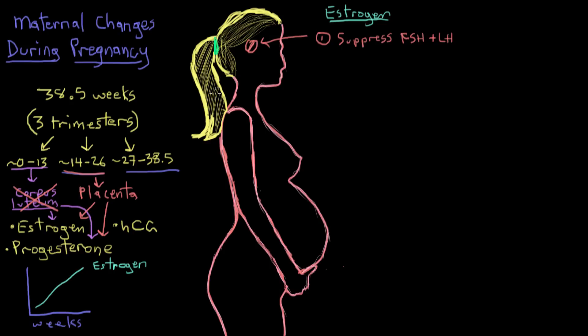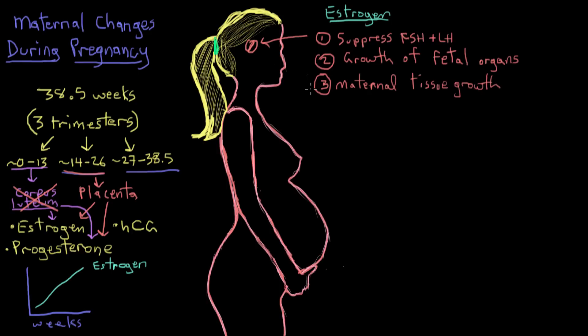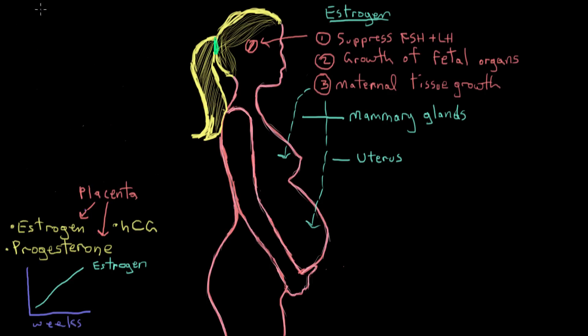So what is all this estrogen doing, and why is it necessary? First, it suppresses FSH and LH release from the anterior pituitary by negative feedback — this is important because FSH and LH would otherwise stimulate follicle and egg development in the ovaries, and ovulation can't happen during pregnancy. Second, high estrogen levels induce growth of the fetus's organ systems, like the fetal lungs and liver. Third, estrogen stimulates maternal tissue growth — the uterus enlarges, and the ducts and mammary glands in the breasts expand and branch in preparation for lactation and breastfeeding.